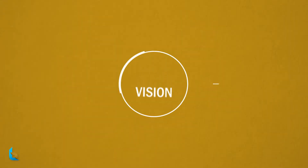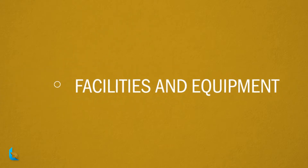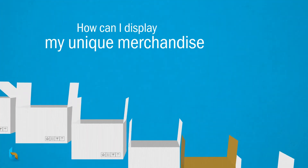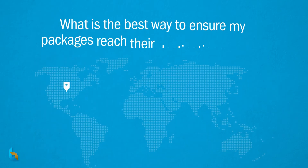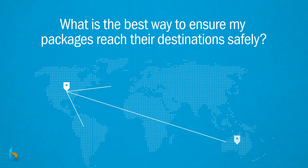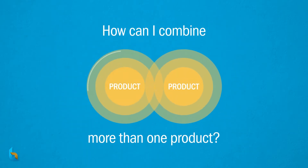While many companies have a vision of how they want their products packaged, executing that vision requires the team, expertise, facility, and the equipment to make it happen. How can I display my unique merchandise and have it stand out? What is the best way to ensure my packages reach their destination safely? How can I combine more than one product into a single package?